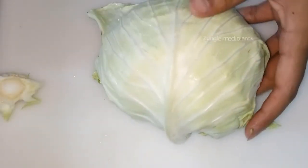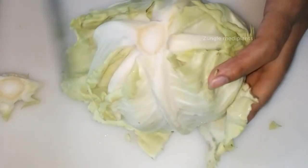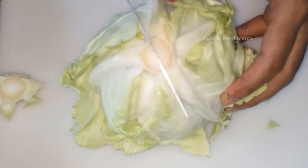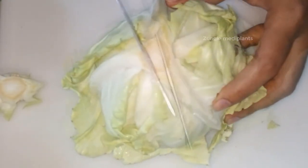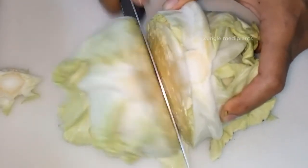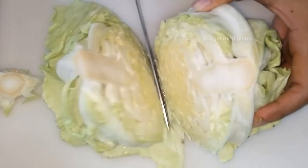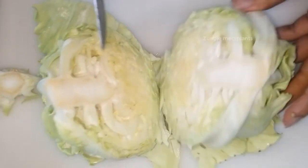Cabbage is a biennial cool season vegetable. It grows to a round head which consists of thick leaves, ranging in color from yellowish green, dark green, and dark red. There exist three major types of cabbage: green cabbage, savoy cabbage, and red cabbage. Peak season for cabbage runs from spring to fall. Cabbage leaves have many benefits for health, so let's take a closer look at some of them in detail.